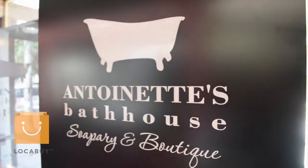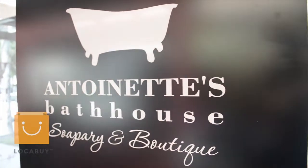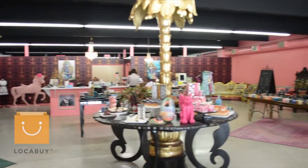Hi, I'm Laurie Villaverde of Antoinette's Bathhouse and I'm Athena Hinman of Antoinette's Bathhouse. This business actually started in Athena's kitchen and it grew from that to here. She started making soaps as a little girl with her grandmother.